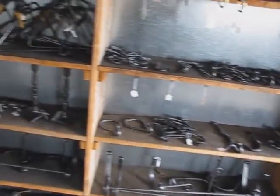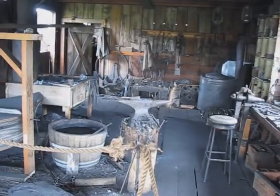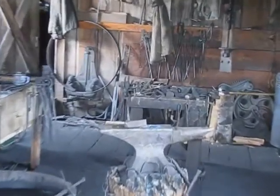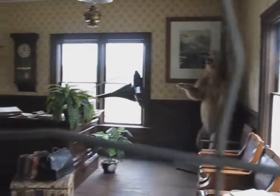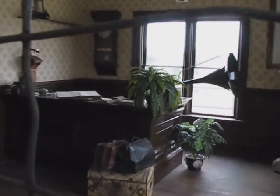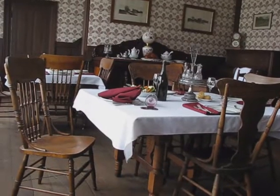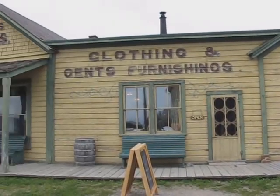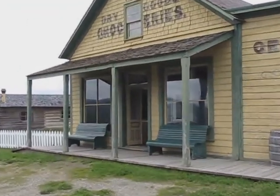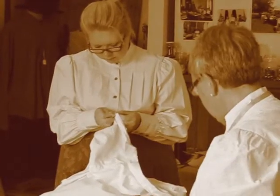The blacksmith is operational and you can watch as he plies his trade. The hotel lobby has a gramophone and the tables are set to eat. The dry goods and clothing store is staffed — you can watch as they make the clothes.